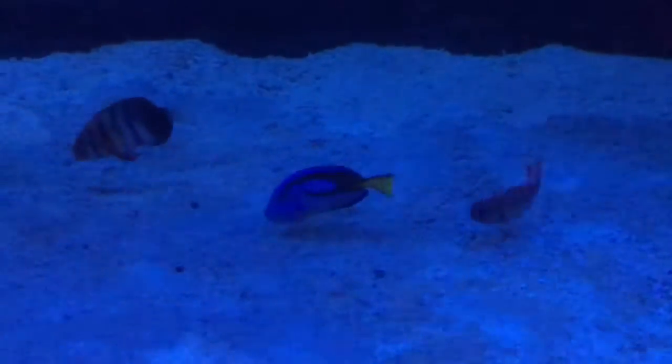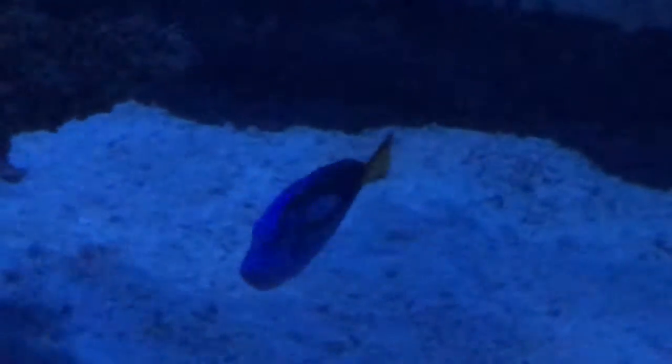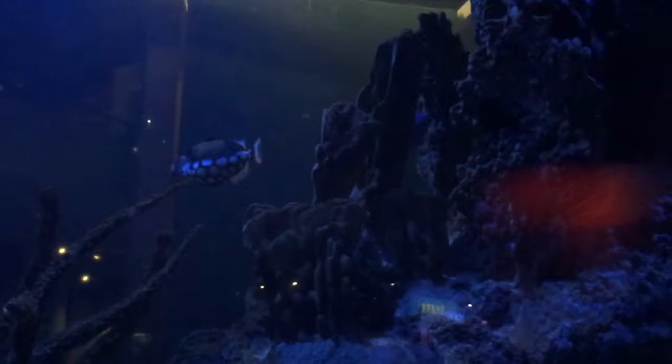The Pacific Blue Tang lives in the Pacific Ocean. They can also be found in the Indian Ocean from East Africa to Micronesia. Near Australia and Indonesia, there are plenty of surging fishes, 36 through 43 per 10 kilometer grid.